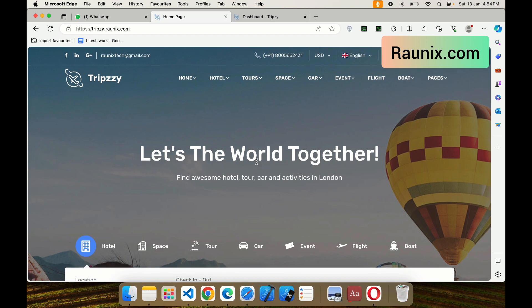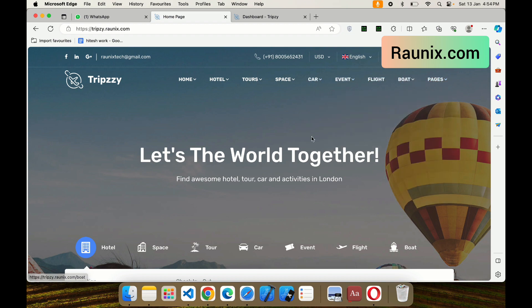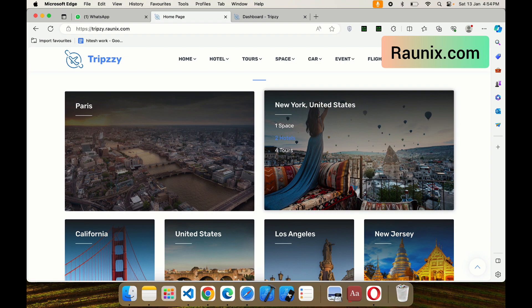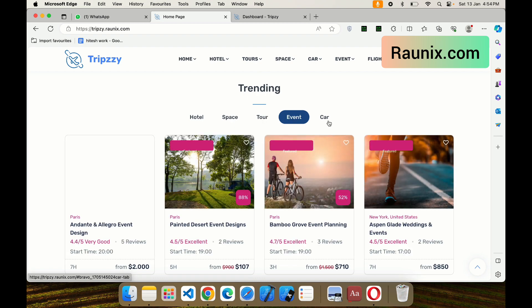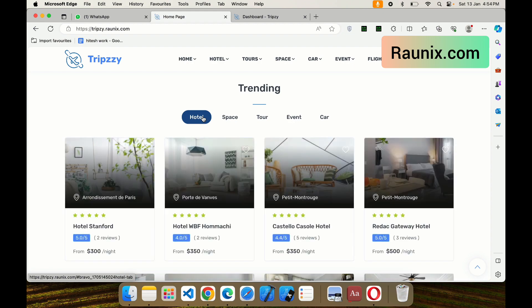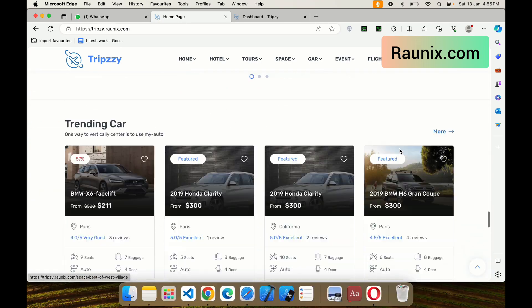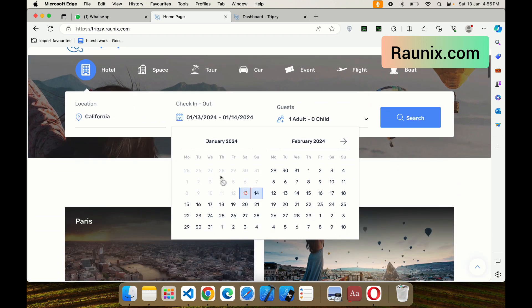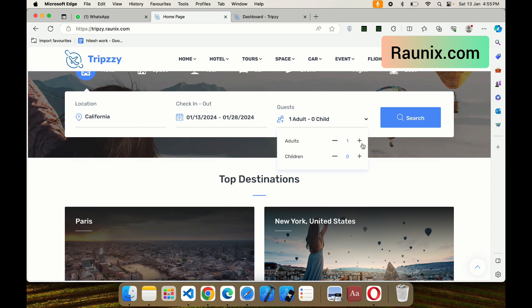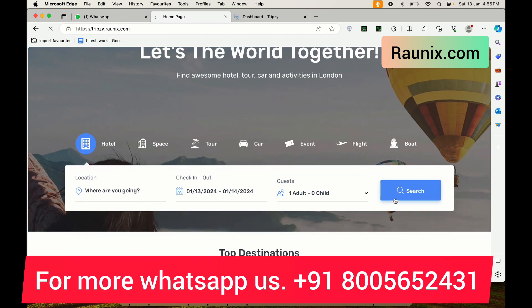This is our ready-to-launch website like Airbnb. You can see all the hotels and other listings here. We will discuss in detail how this website works and how you can start your own business like Airbnb in no time. You can see all the available nearby spaces, tours, and cars. It doesn't just have hotels and spaces like Airbnb — it also has features like booking events, car booking, and much more. You can see all available hotels by location, check-in, and check-out date.